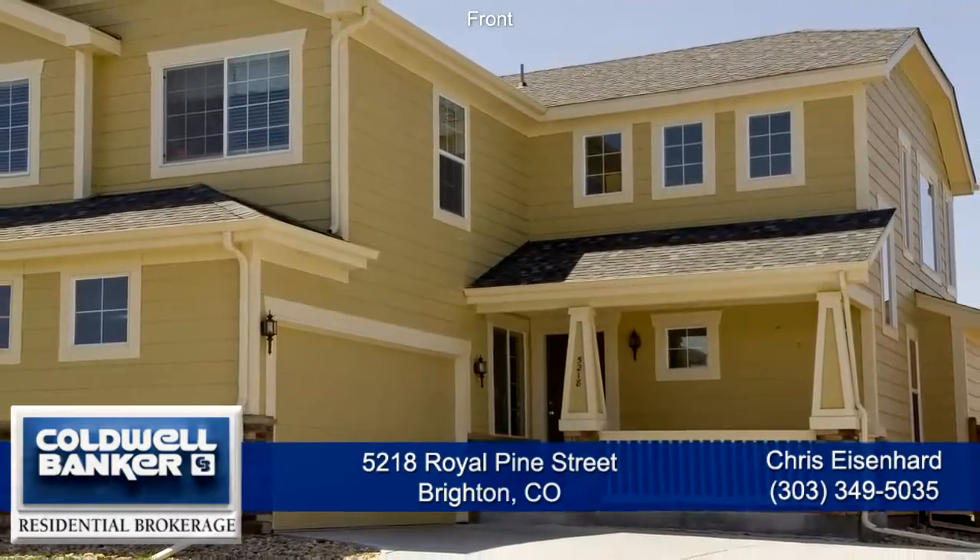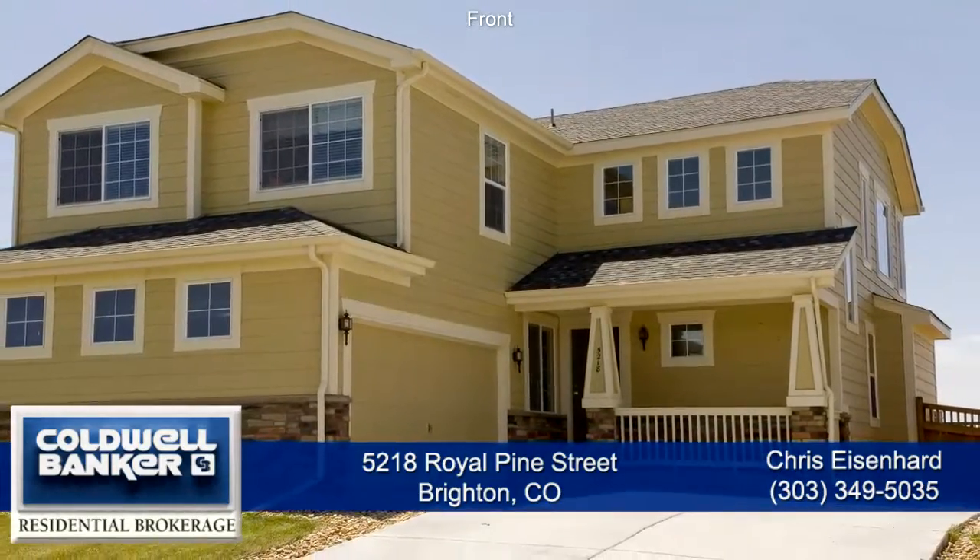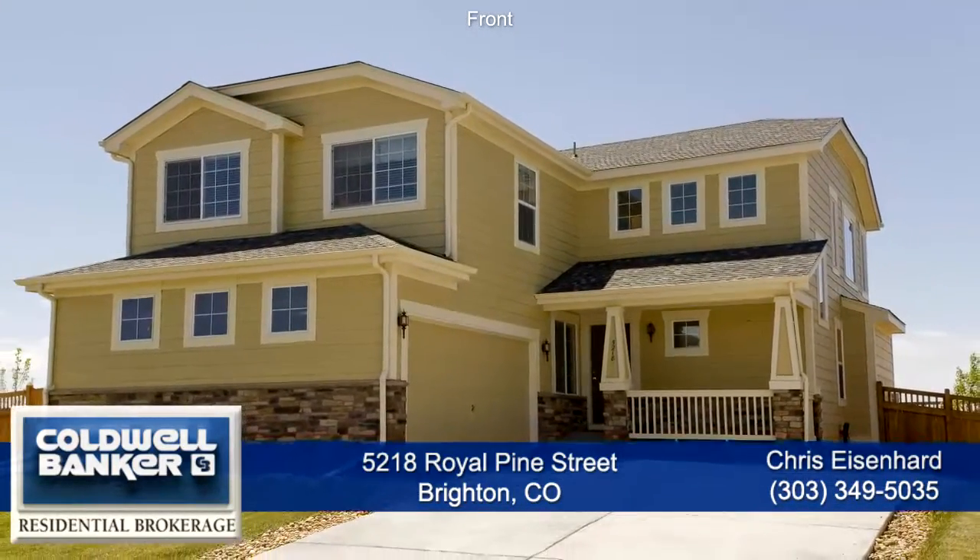Welcome to 5218 Royal Pine Street in Brighton, Colorado, about 25 minutes northeast of Denver, with easy access to Denver International Airport.